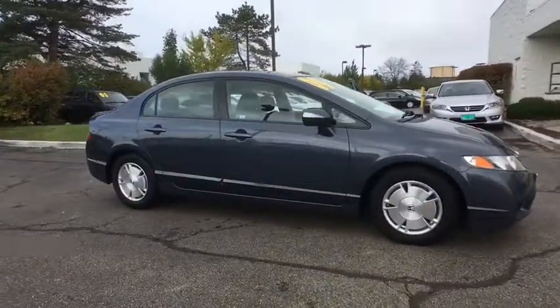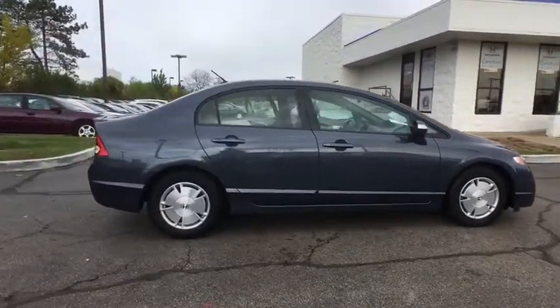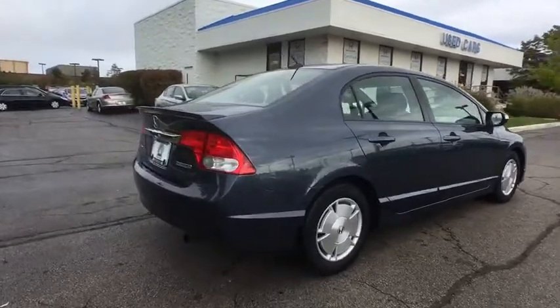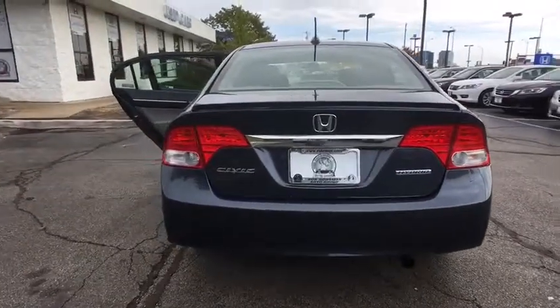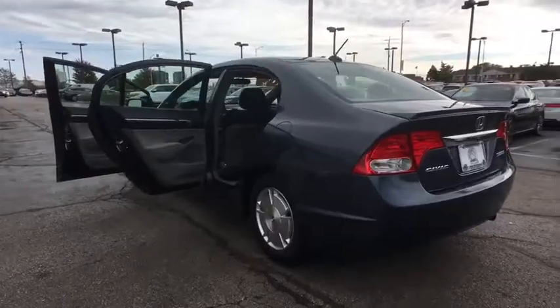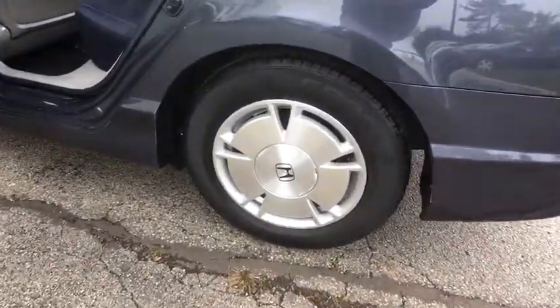Here are some of this vehicle's great options: traction control, dual airbags, alloy wheels, power steering, power windows, rear window defroster, security system, CD player, electronic stability control, tachometer, brake assist, panic alarm, remote keyless entry, driver vanity mirror, tilt steering wheel, front reading lamp, front bucket seats, passenger vanity mirror, speed control.